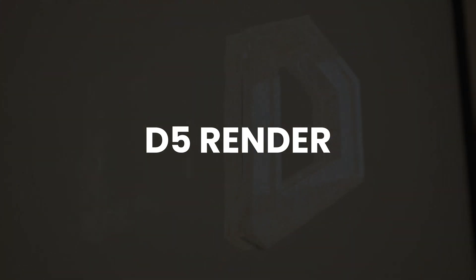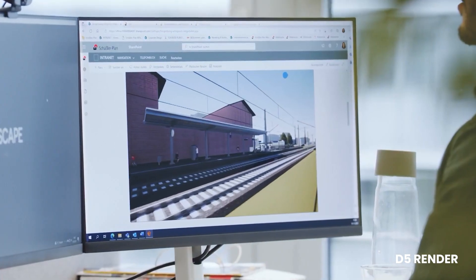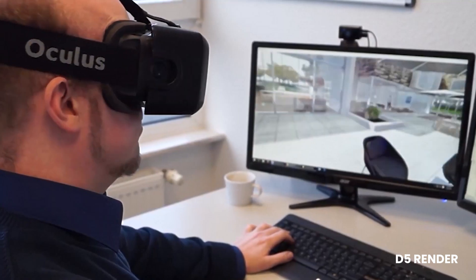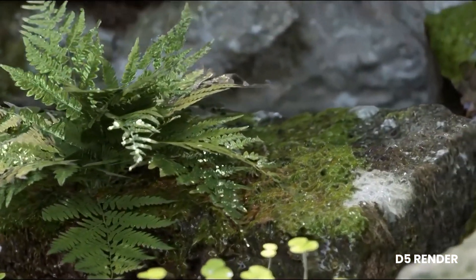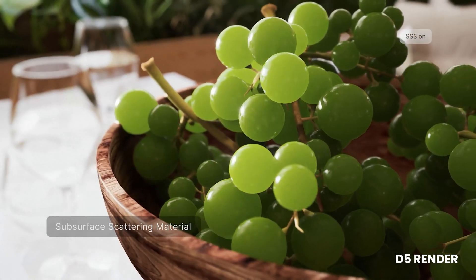D5 Render is another real-time rendering solution aimed at architects, interior designers, artists, engineers and visualization professionals. It features an extensive asset library and supports various lighting and atmospheric effects, including global illumination, reflections and dynamic weather systems.